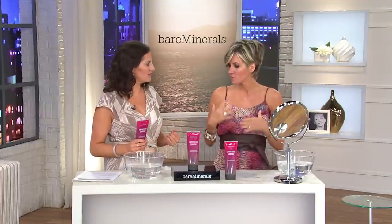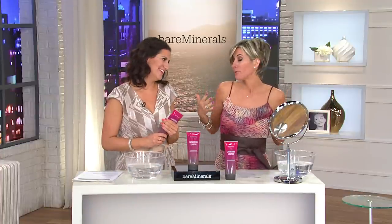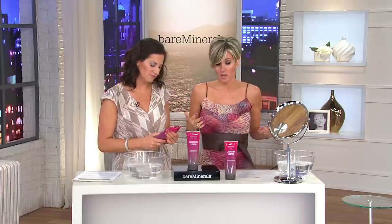Beachy brand, no makeup makeups — back to beachy for a second. You know, it would be great if we all lived on a beach. That's right, but we don't all have that luxury.